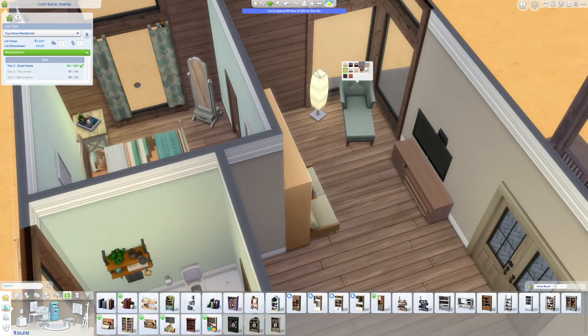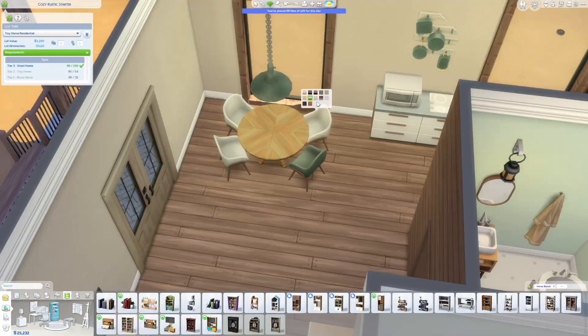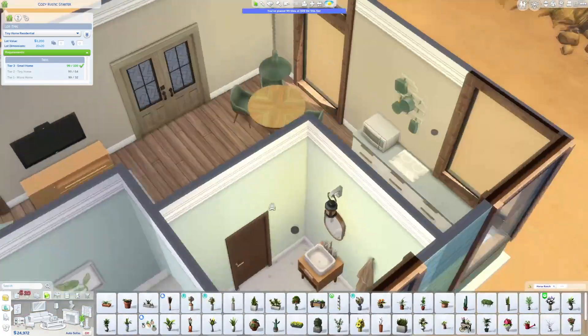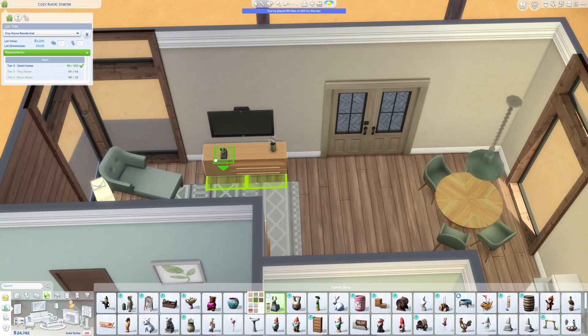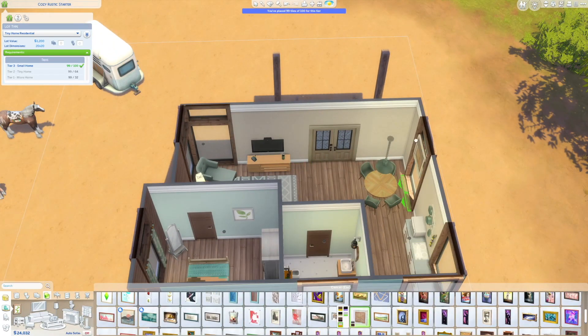I like that because it basically combines the couch and a bed in one — that's super nice. Just got to be careful it doesn't kill your sims. I have to say, I love the decor and the color scheme I went with in this build.